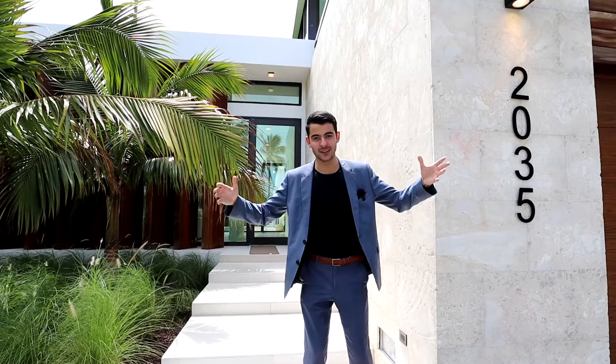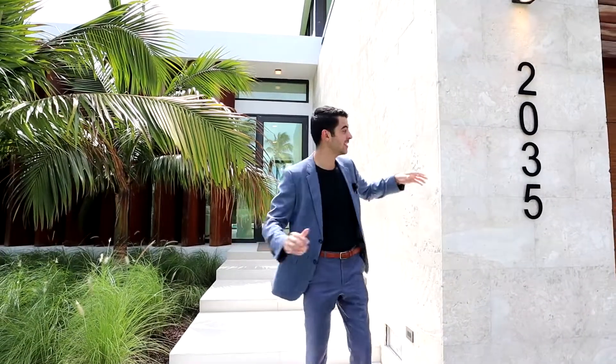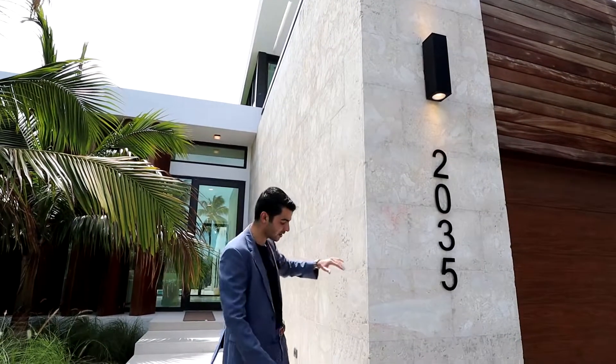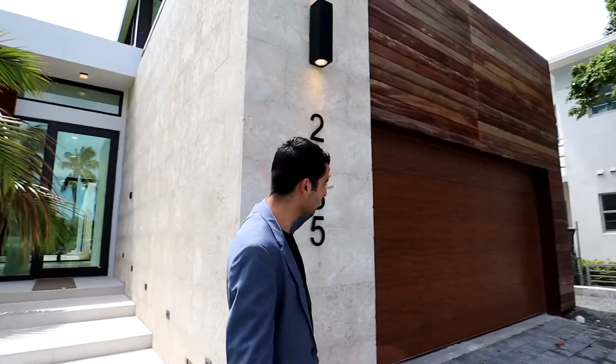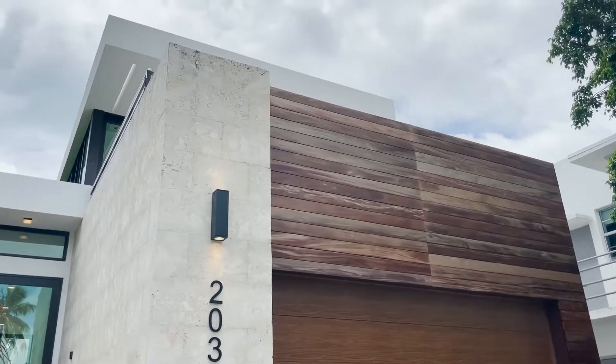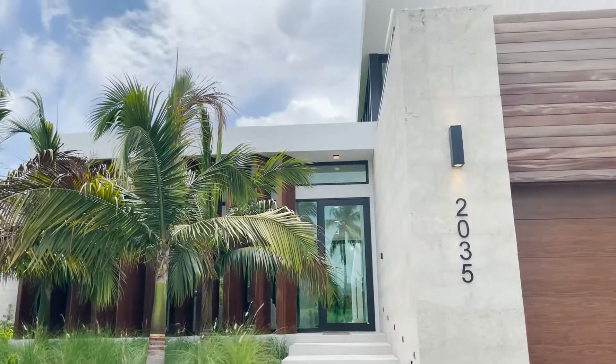Before we go into the house, let's talk about the outside. You have this coral stone rock here on the wall all along here, and even here on the facade. It gives you a really nice facade out front. This over here is Ipe wood. So you have that wood, coral stone — a very warm-looking facade as you enter.